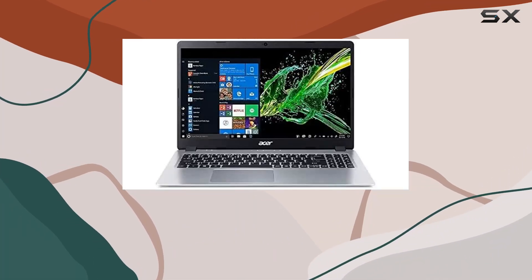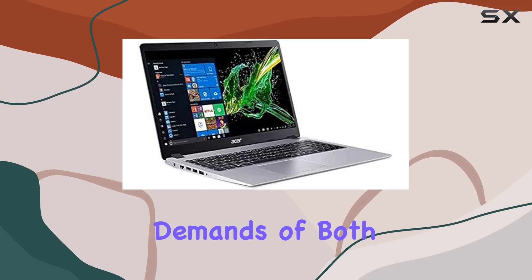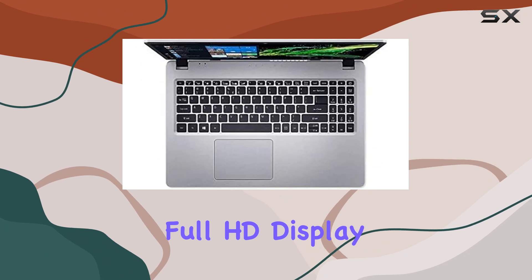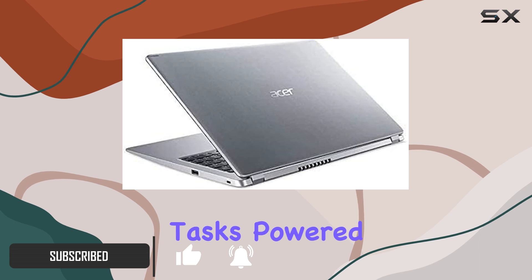Welcome to our in-depth review of the Acer Aspire 5, a sleek and powerful laptop designed to meet the demands of both work and play. With its 15.6-inch Full HD display, you'll experience stunning visuals whether you're streaming your favorite shows or diving into productivity tasks.